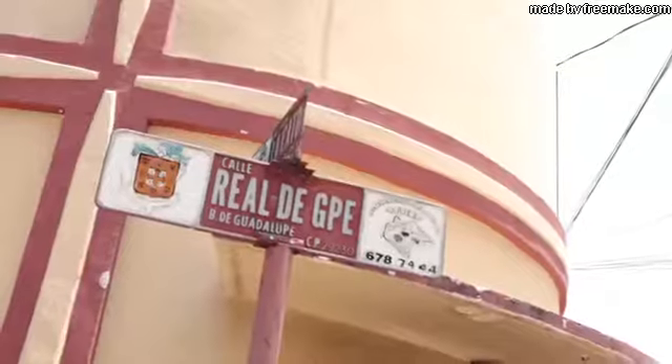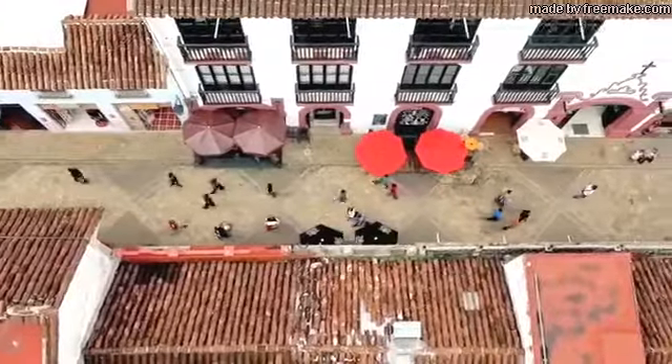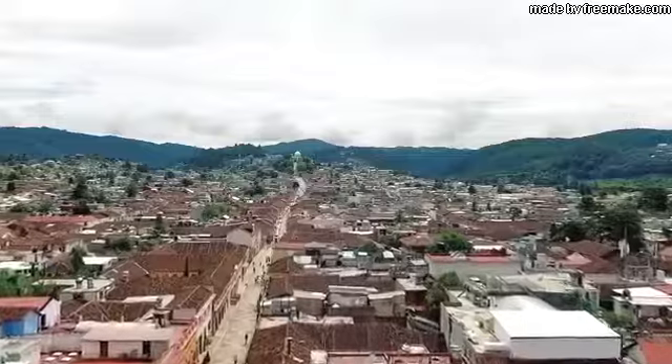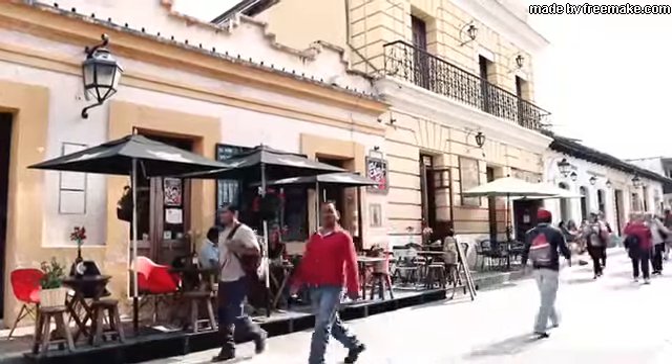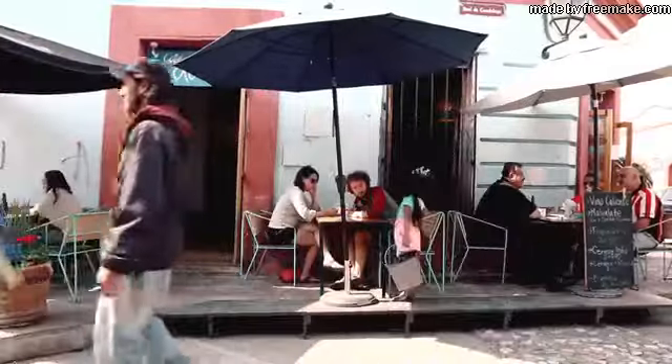Behind me you see the central square, and when you turn around that way, there's the Real de Guadeloupe - that's the main street of San Cristobal. And there you find a lot of wine bars, restaurants, and all different kinds of stores for clothes and more.